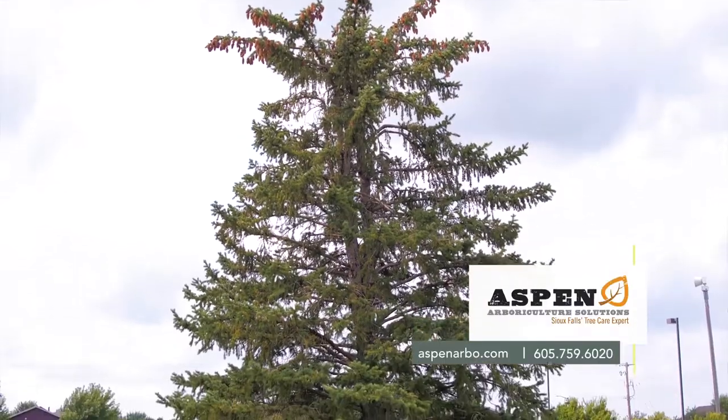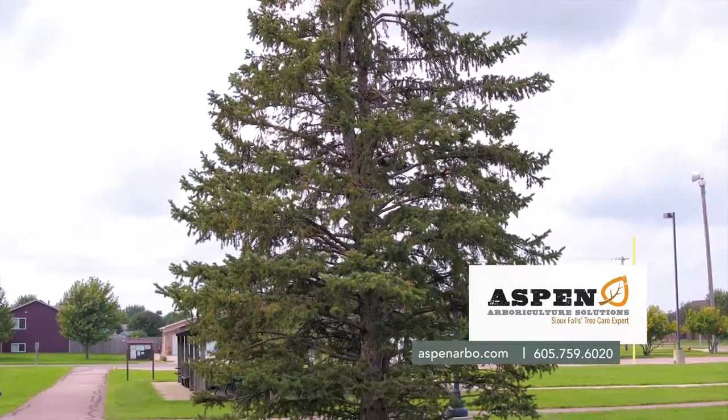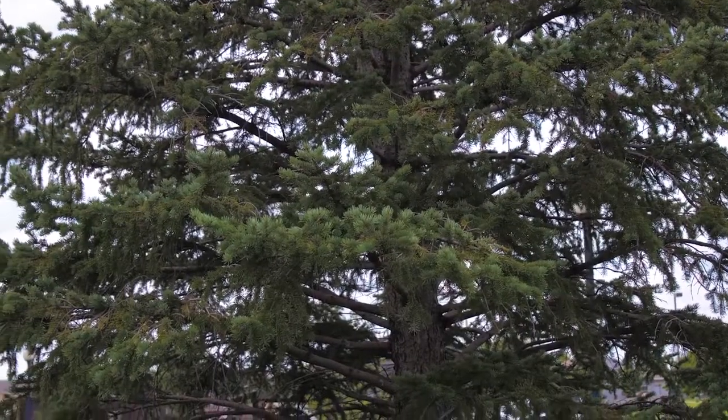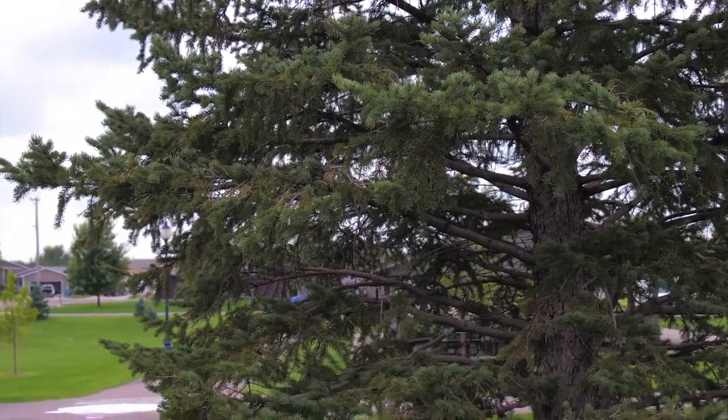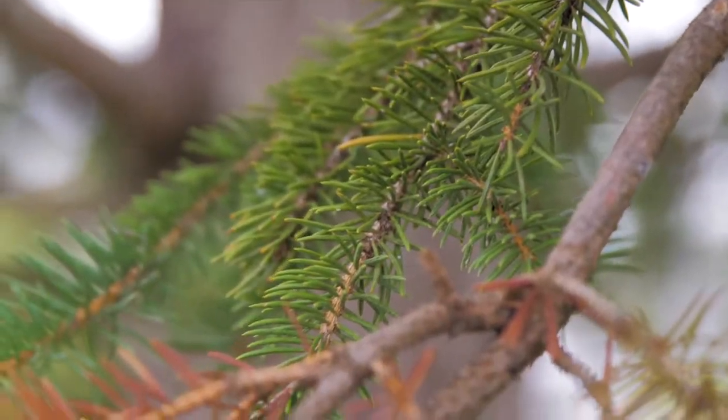Needlecast is a very common fungal disease of spruce trees. Spruce typically hold five to seven years worth of needles on all of their branches. Needlecast will infect those new needles and cause them to fall off, giving the tree a very thin look.